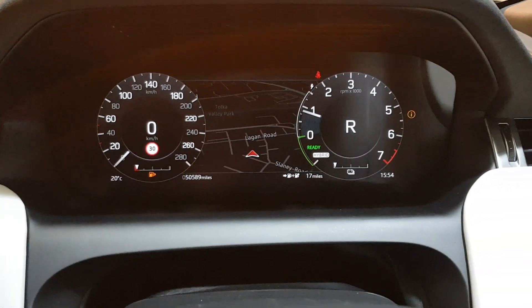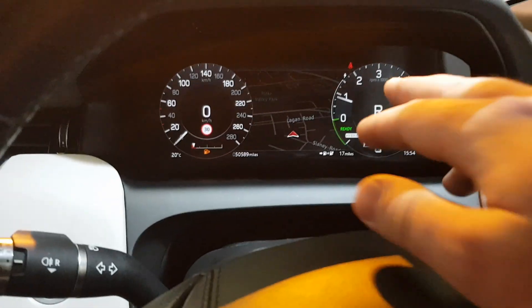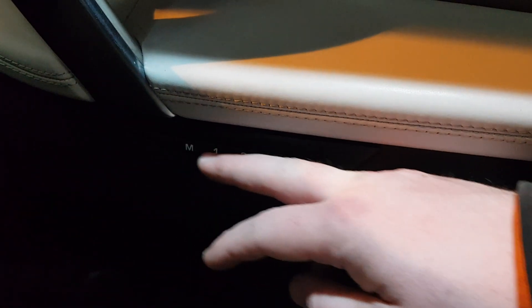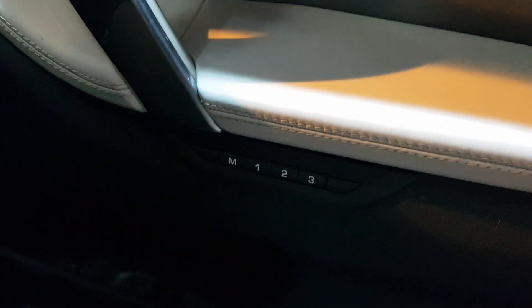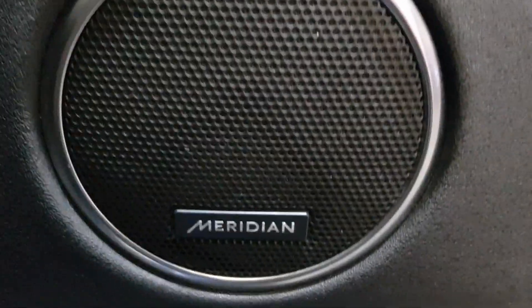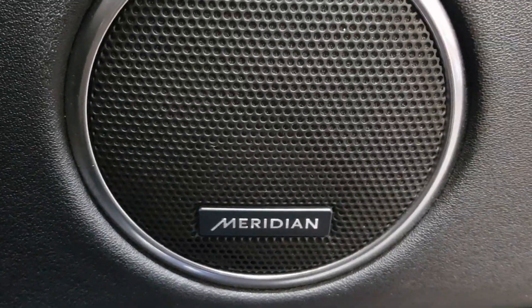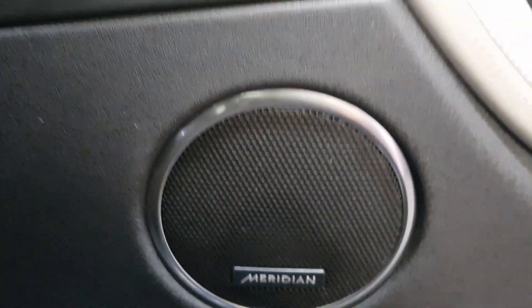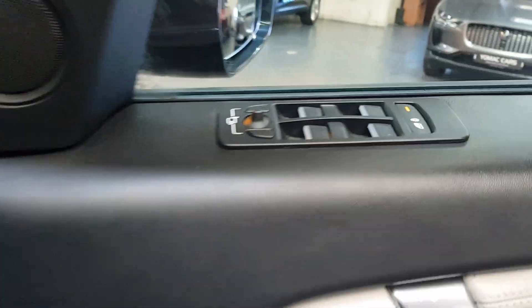It has a digital dash with your map in the middle, which you can also change. It has one of three memory seat settings, which is very nice. And if you look closer, it has got the upgraded Meridian sound system, which is ultra clear and a great listening experience.